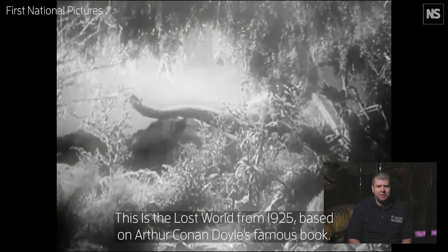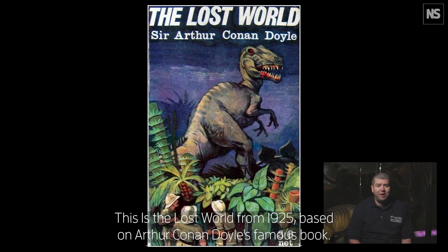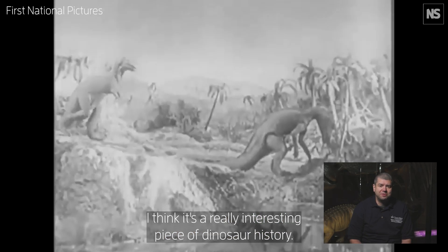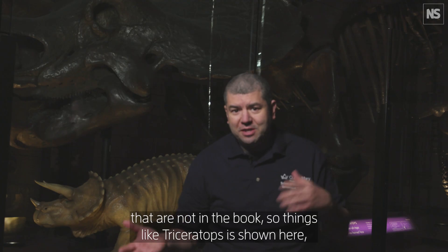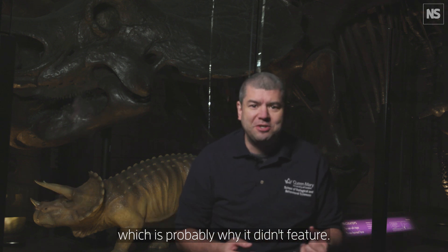This is The Lost World from 1925, based on Arthur Conan Doyle's famous book. It's a really interesting piece of dinosaur history. There are things in the film that are not in the book — Triceratops is shown here, which hadn't been discovered at the time the book was written, which is probably why it didn't feature.